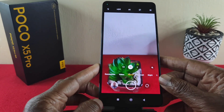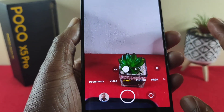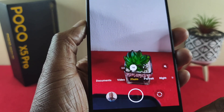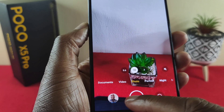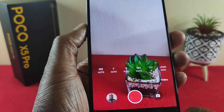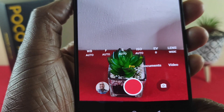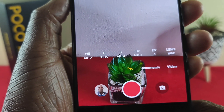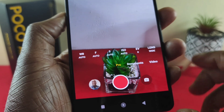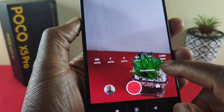Tapping on the camera app, starting with the options at the bottom carousel: there's photo, video, document, and pro. With the pro mode you can play around with the white balance, focal length, ISO balance, and more. So if you're a budding filmmaker or someone who's really deep into photography, you've got it right here.